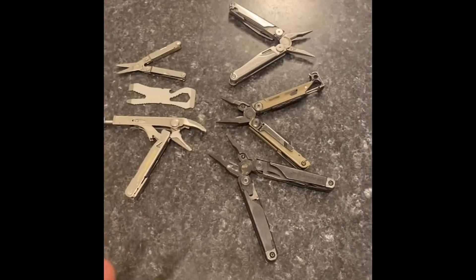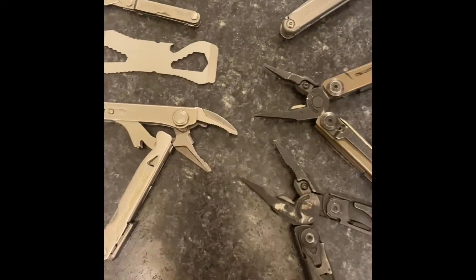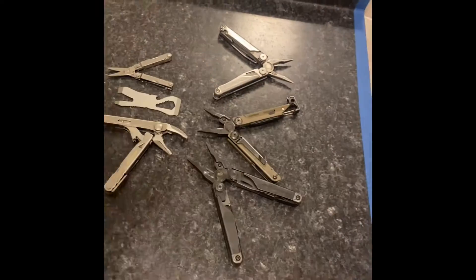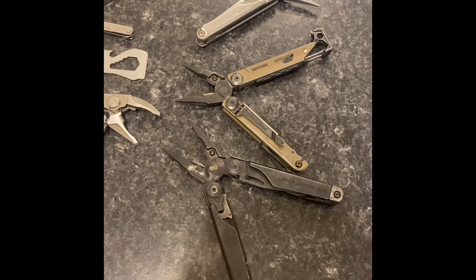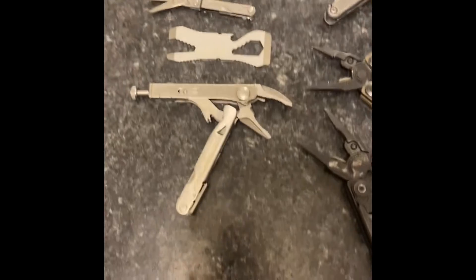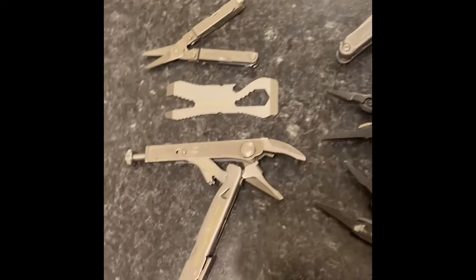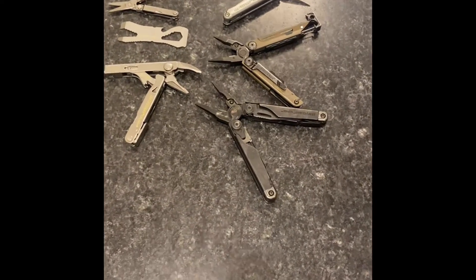Hello, so today I've got good news — I'm doing a giveaway. I'm gonna give one of these tools, just one of them, not all six. They're all used, so if you're not into that turn away, but if you're cool with receiving for free some used Leathermans — just one Leatherman actually.